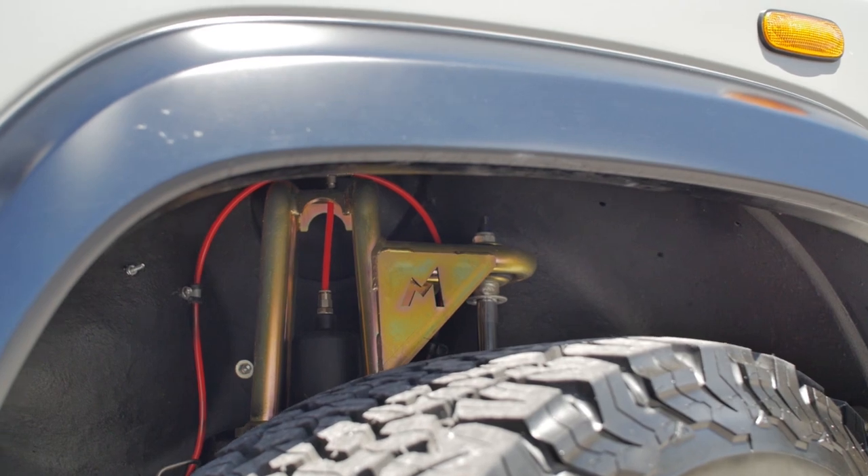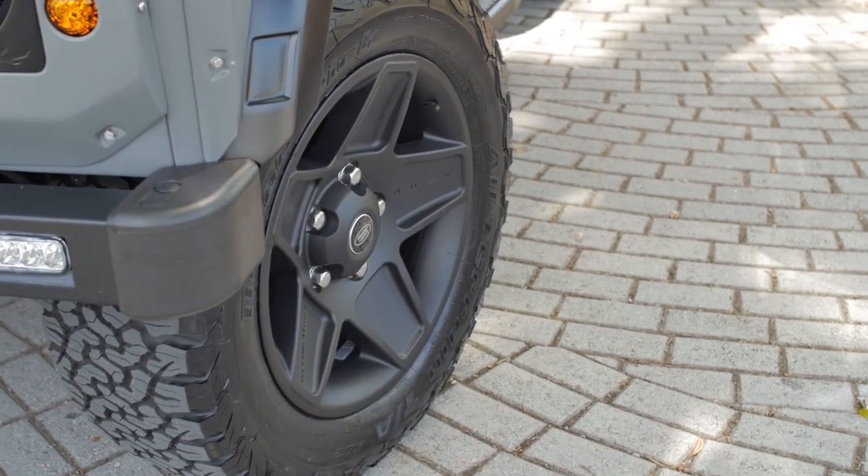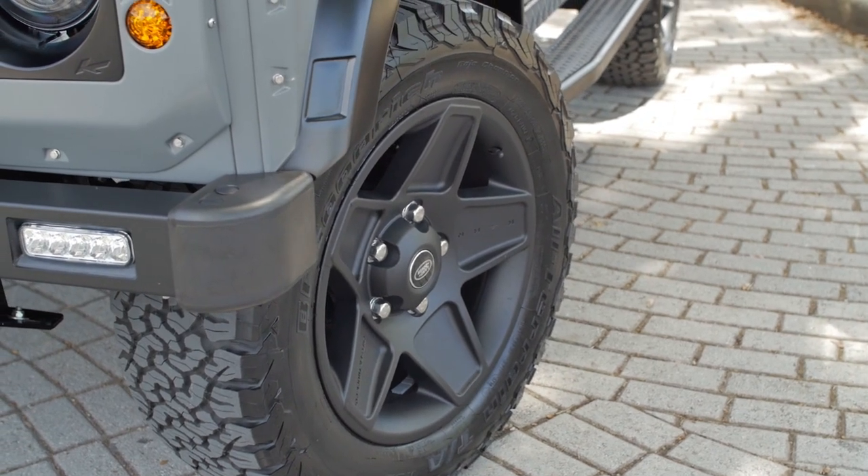SOHO features our ECD air suspension. This adds another dimension to our vehicles and makes them more along the lines of brand new vehicles offered today.